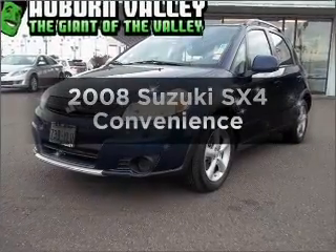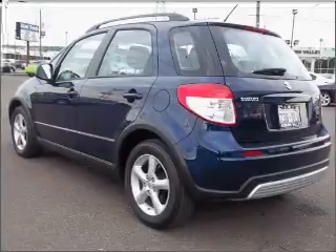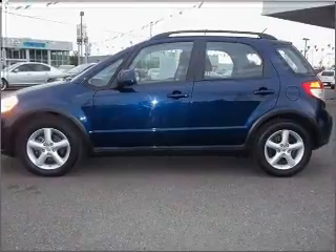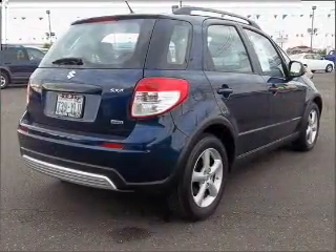Check out this 2008 Suzuki SX4 — this is the set of wheels you've been looking for. With an efficient four-cylinder engine that gives you more control with its manual transmission. Stand out from the crowd with premium wheels, and brake safely with the anti-lock braking system.